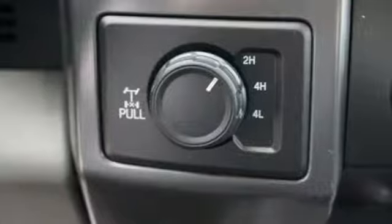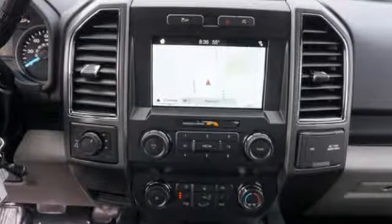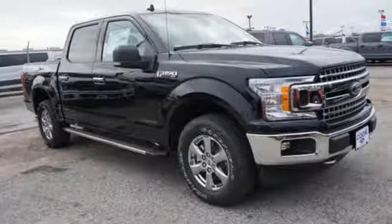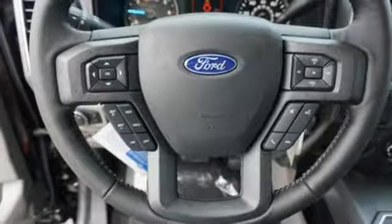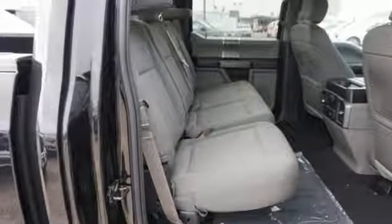Features include three 12-volt power outlets, manual tilting steering column, easy lift and lower tailgate, manual telescoping steering column, automatic transmission, active grille shutters, electronic shift on the fly, and twin-turbo V6 engine. Every generation has its Ford.